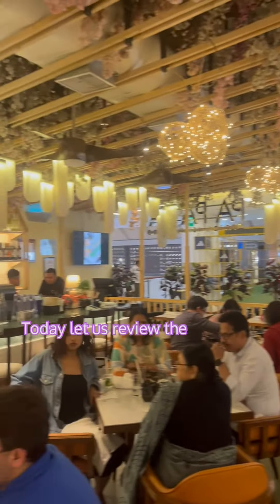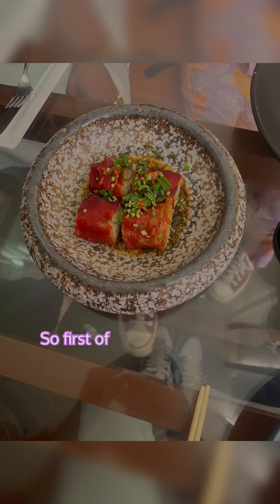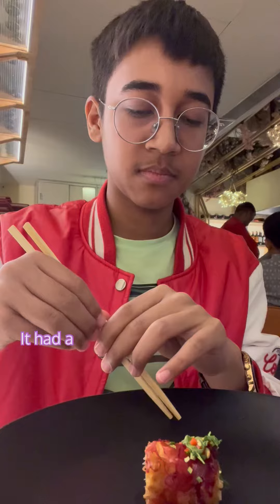Today let us review the food of this very luxurious Asian restaurant called Papaya, located in Nexus Select City Walk Mall in Saket, New Delhi. First of all, we ordered their shrimp wrapped dimsums — they had a soy sauce and red sauce on top.